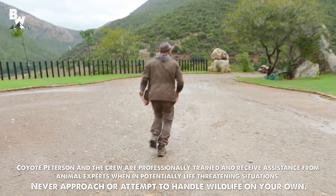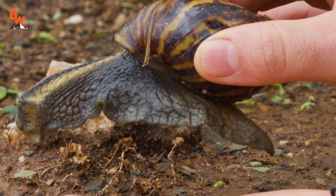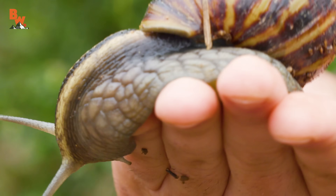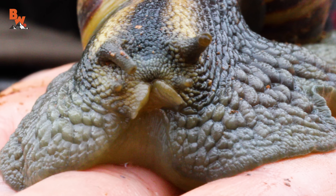Wait until you see what I found. Hopefully it's still there. Hopefully it's so big. Honestly, this is the biggest snail I have ever handled. I'm so excited, my hand is shaking right now. I'm telling you guys, I've never been more excited to find a mollusk.